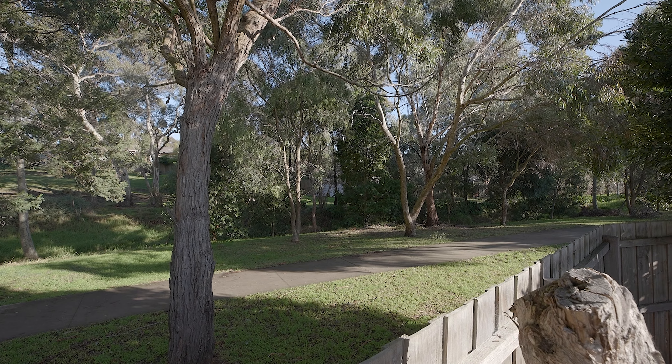This home is perfectly positioned on an allotment of approximately 739 square meters of land that is simply to die for, and backs onto the creek.